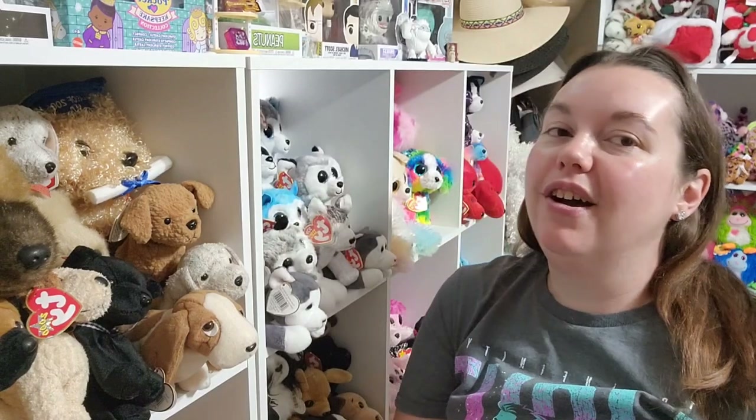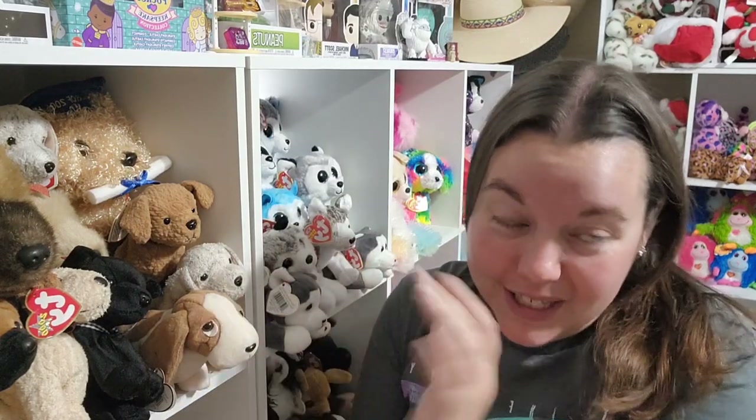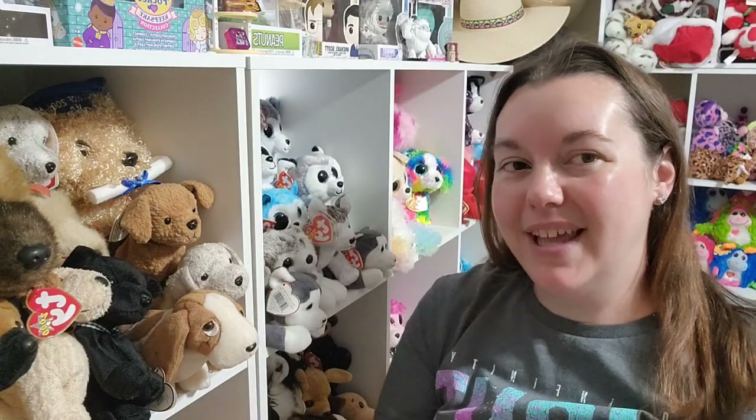Hello fellow junk lovers, stuff collectors, and kids at heart. My name's Charlie, I'm the Offbeat Collector, and I love stuff. And one of the kinds of stuff that I love is Beanie Babies. So today I'm going to show you all of the amphibians and reptiles in my Beanie Baby collection.